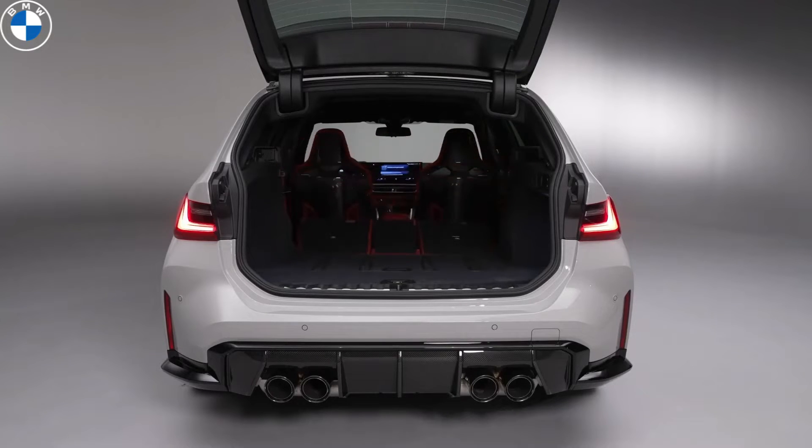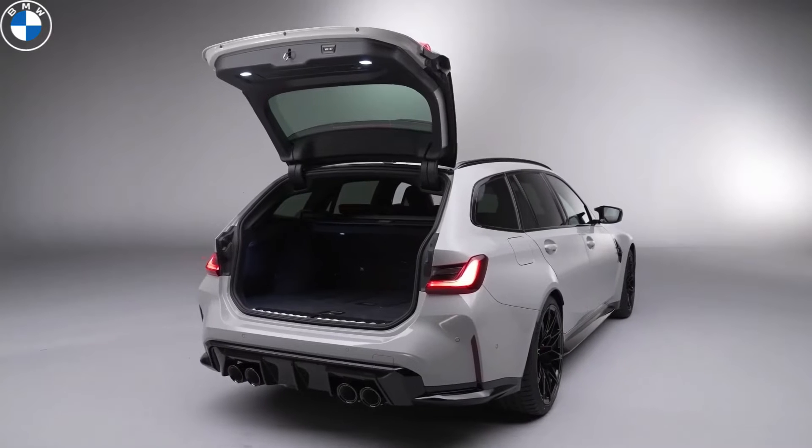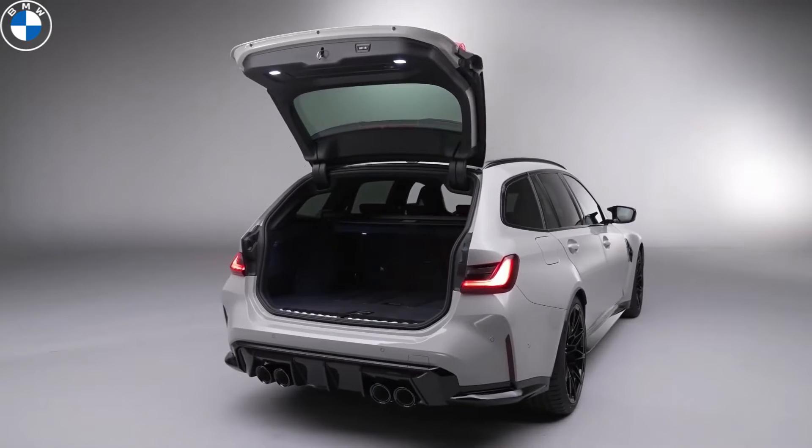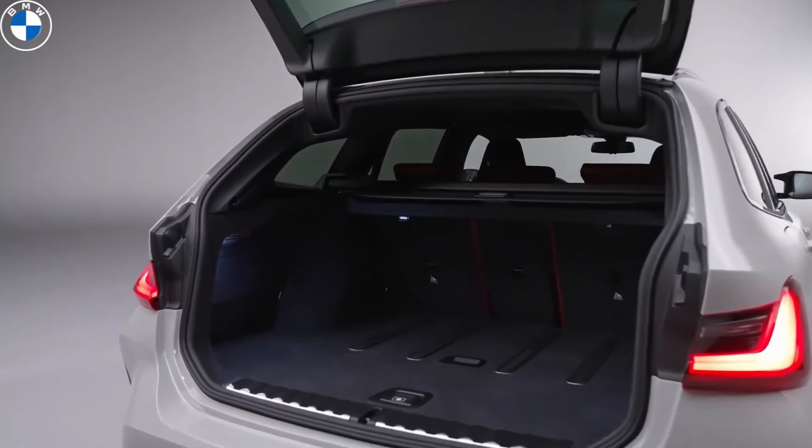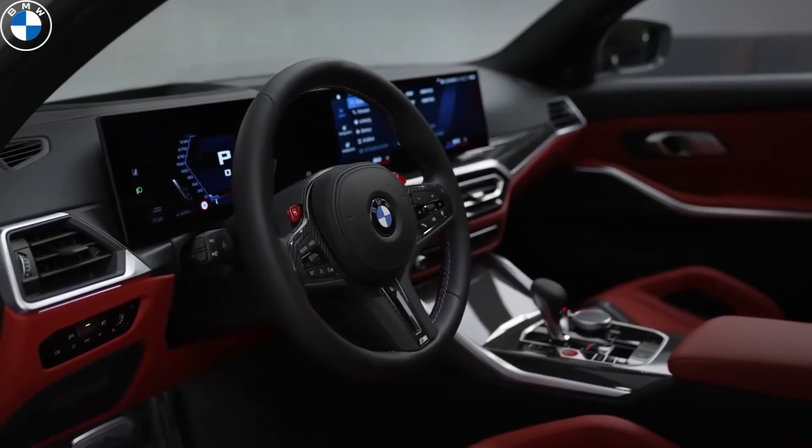The luggage compartment corresponds to the standard 3 Series Touring. With all seats in place, the M3 Touring can hold 500 liters of luggage, and folding the rear seats increases it to 1510 liters.